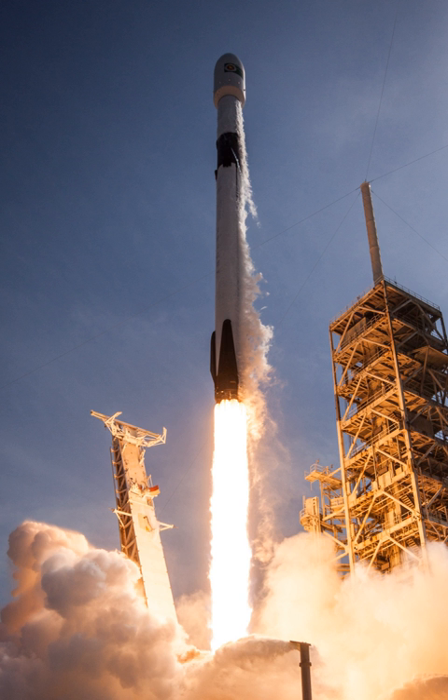The initial Falcon 9 version 1.0 flew five times from June 2010 to March 2013. The full-thrust version has been in service since December 2015. The latest variant, Block 5, introduced in May 2018, features increased engine thrust, improved landing legs, and other improvements to aid recovery and reuse. The Falcon Heavy derivative, introduced in February 2018, consists of a strengthened Falcon 9 first stage as its center core attached to two standard Falcon 9 first stages used as boosters.